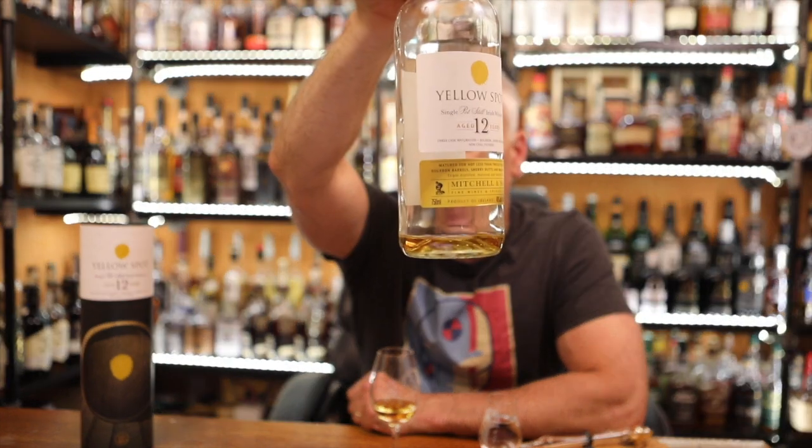Yellow Spot 12 Year — single pot still Irish whiskey, bottled at 46%, same as the Green Spot. Three cask maturation: bourbon, sherry, and malaga. My wife has enjoyed this one; luckily she left me a little bit for review.